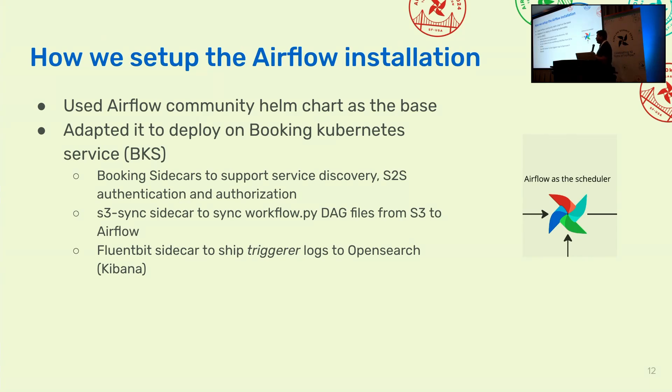Our current Airflow setup is our own installation set up way before we started thinking about migrating to Astro. We use the Airflow community Helm chart and adapted it to work with Booking's internal systems, adding a bunch of sidecars. The DAGs end up in Airflow via an S3 sidecar — we use S3 for storing DAGs and then they end up in Airflow. We also ship trigger logs to OpenSearch so that users can view what's happening inside the trigger, since we use an older version of Airflow in the current setup.